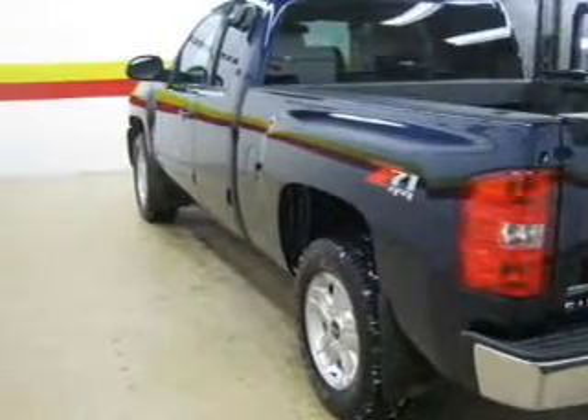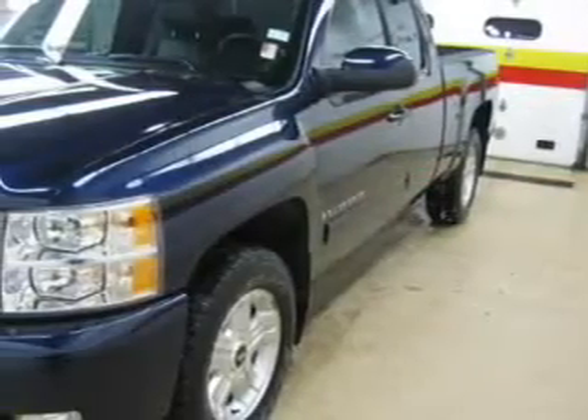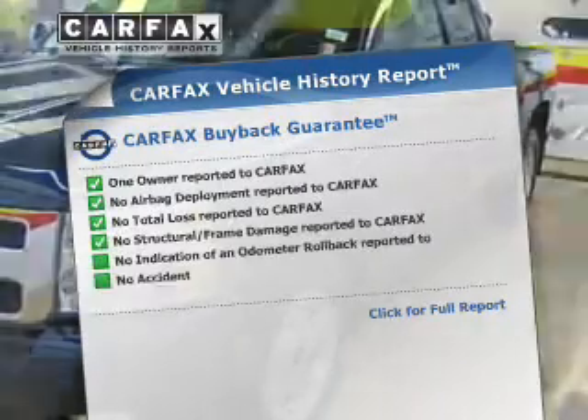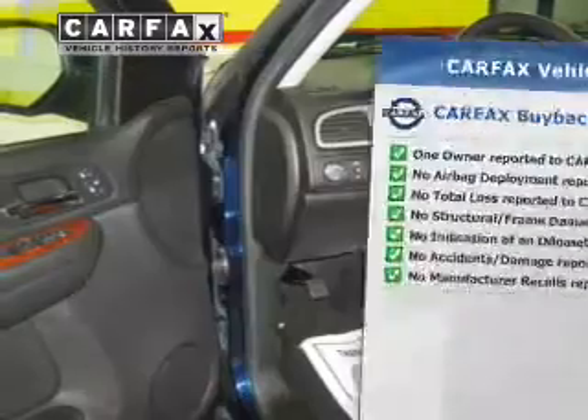Heated seats come for you on cold winter days. Let the outside in with a power sunroof. And memory settings are one of many features. Rest easy knowing this vehicle comes with a Carfax Vehicle History Report from Carfax, the most trusted provider of vehicle information.